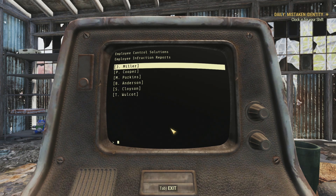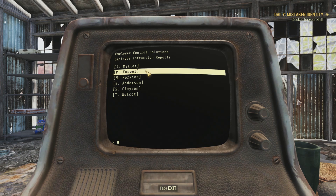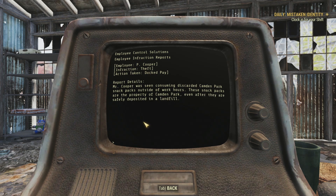All right, I'll bite. How horrible can this terminal get? In the next one, P. Cooper. Infraction: Theft. Action Taken: Docked Pay. Mr. Cooper was seen consuming discarded Camden Park snack packs outside of work hours. These snack packs are the property of Camden Park, even after they are safely deposited in a landfill. The man was eating garbage, probably because they didn't pay him enough. And so what do they do? They dock his pay? That's brilliant.